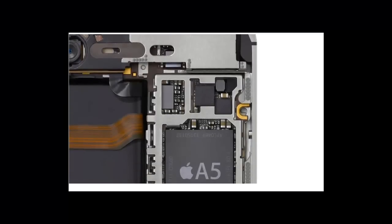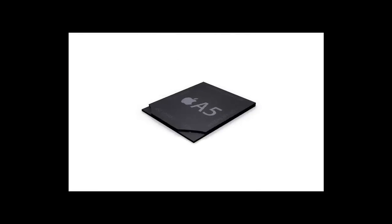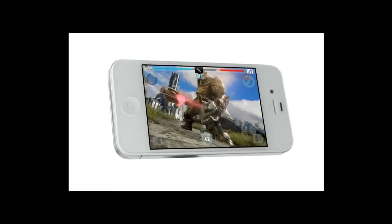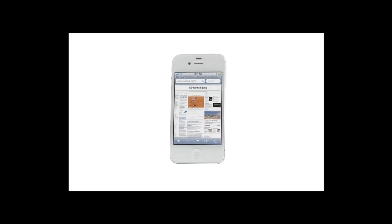One of the biggest advances for the iPhone 4S is in its performance. It uses the same powerful dual-core A5 chip that's in iPad 2. With two processors handling the workload, it really makes a big difference. Apps will launch and run faster. Graphics can render up to seven times quicker, making gameplay a lot better. And in Safari, web pages will load up to twice as fast.